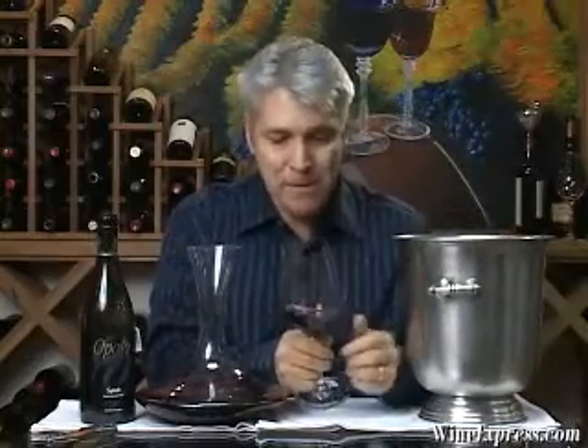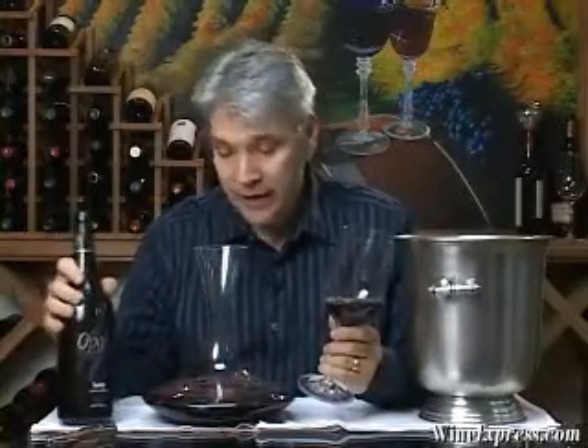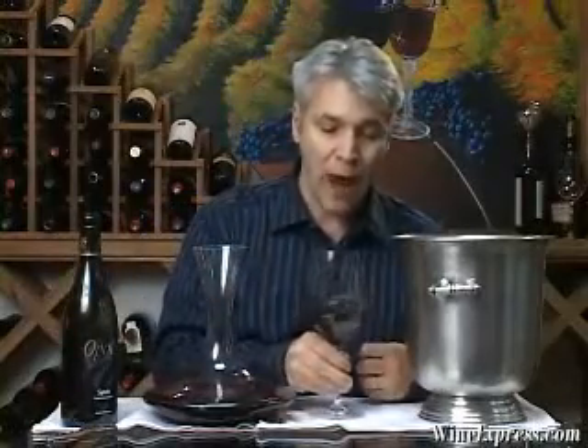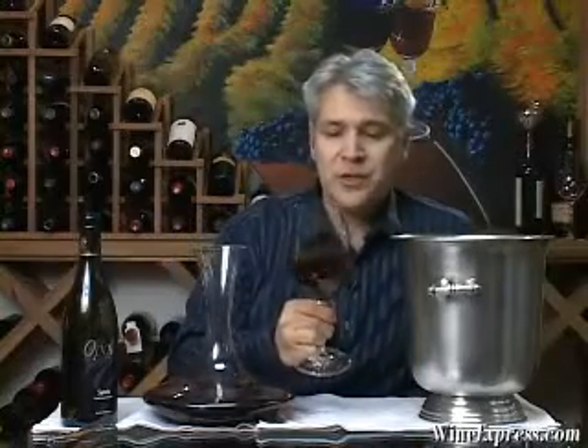It's robust. This is a real full-bodied red. Of course, it's a 2001, so it's had a few years of bottle age and it's really started to soften up. The flavors are opening. It's taken on a real roundness. Any of those rough edges that you might get from a younger Syrah are all sanded down, rounded off.